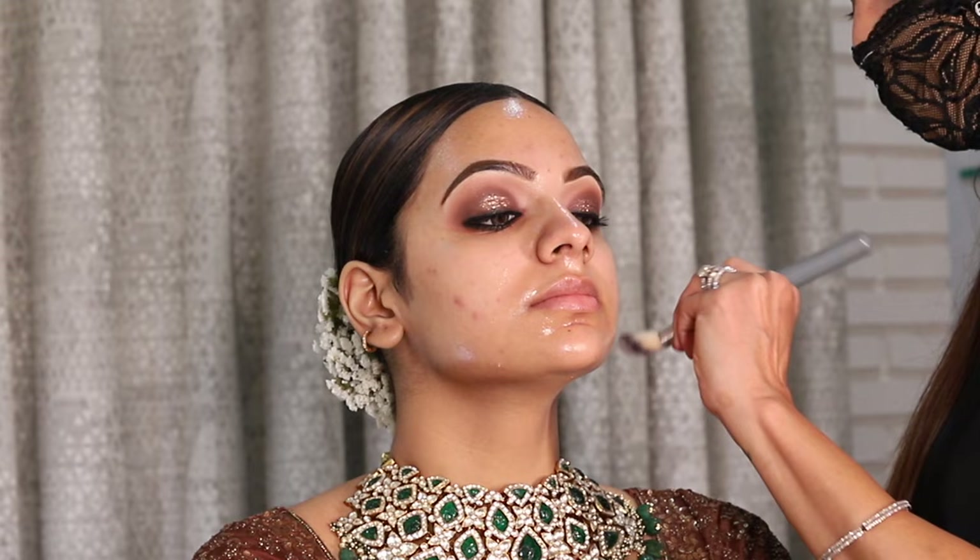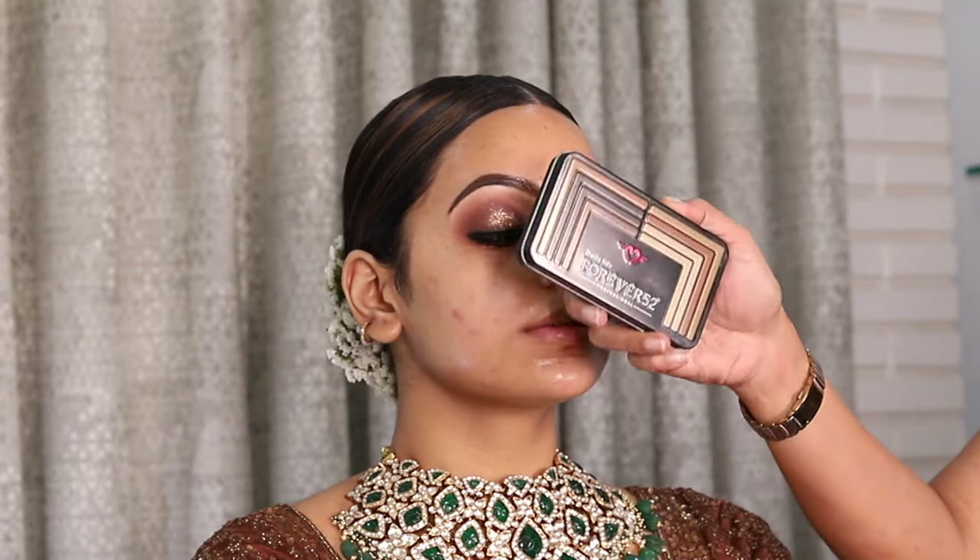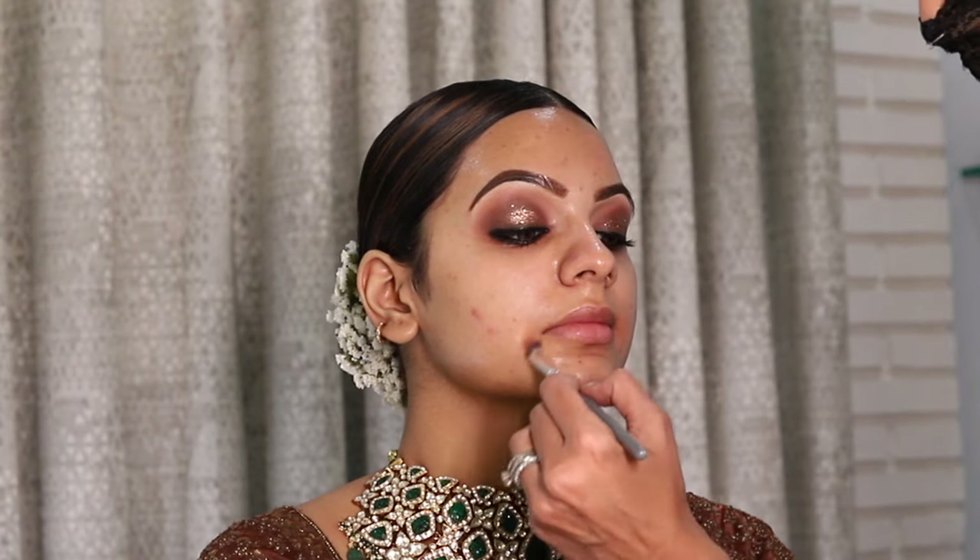Today I am using a color corrector and then a dark color concealer. Basically the shade has to be darker than the problem areas.